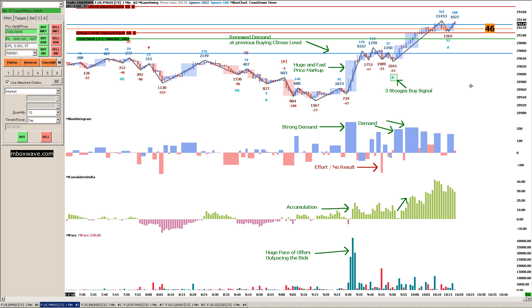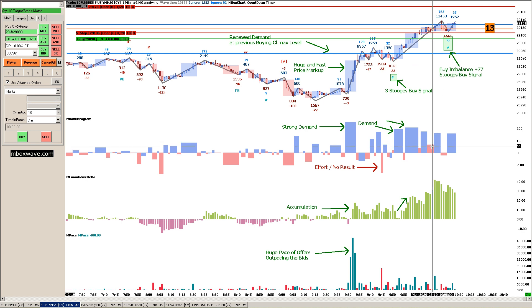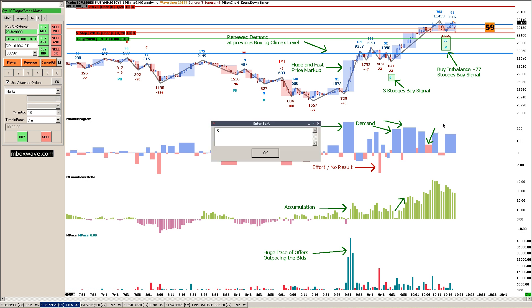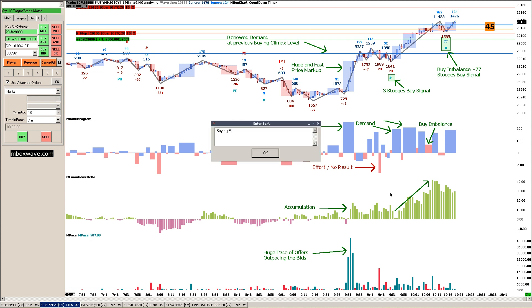We're back now, and I just got into another position right here. We had a buy imbalance of 77, which means there's more buying on this downwave than selling. Plus we had the Stooges signal, so that looked pretty good. So I added on a position with a Stooges buy signal. Not only did I see it in the wave demand, but I also saw it in the histogram. This is also a buy imbalance right here because it's above the zero line — it's a downbox but it's above the zero line. So this is also a buy imbalance in the inbox delta histogram. The cumulative delta right here is expanding — buying is expanding.